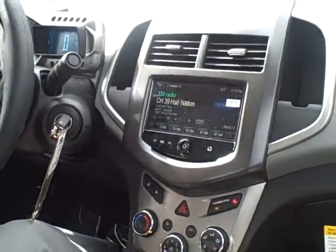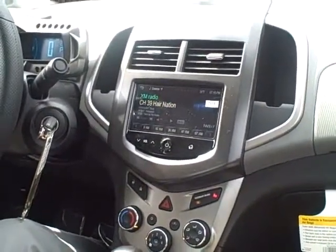Hi friends, Lucas with Hair Chevy. We just wanted to show you the inside of the car. This is the LT Sonic 2014.